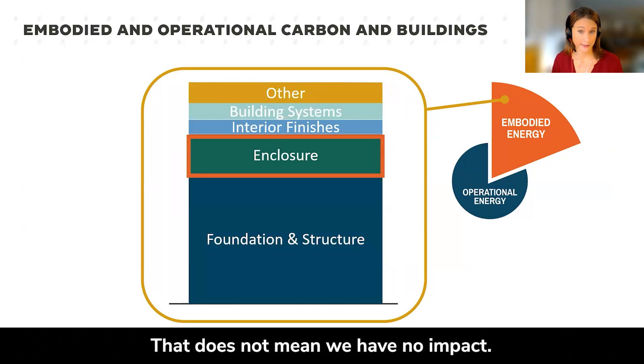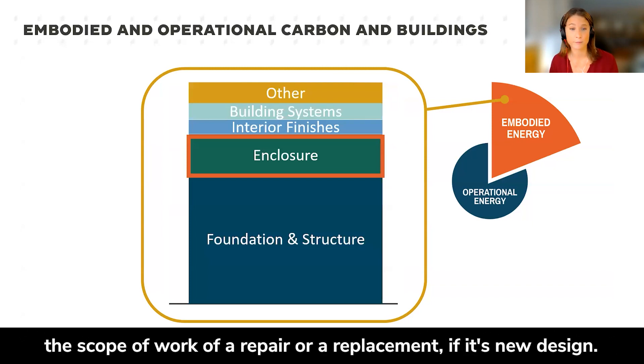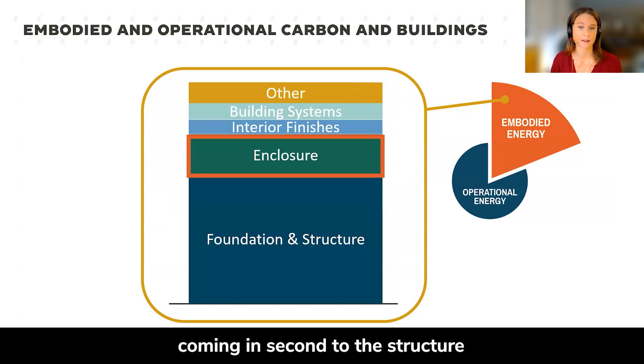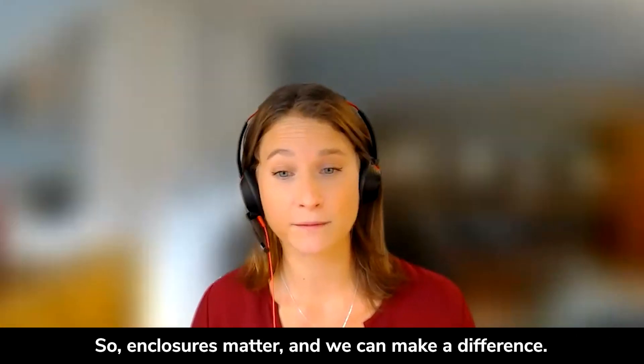That does not mean we have no impact. Of course, it will depend on the type of building you're working on, the scope of work — whether it's a repair, a replacement, or new design. Generally speaking, we tend to see enclosure systems coming in second to the structure when we look at the proportion of embodied carbon. So enclosures matter, and we can make a difference.